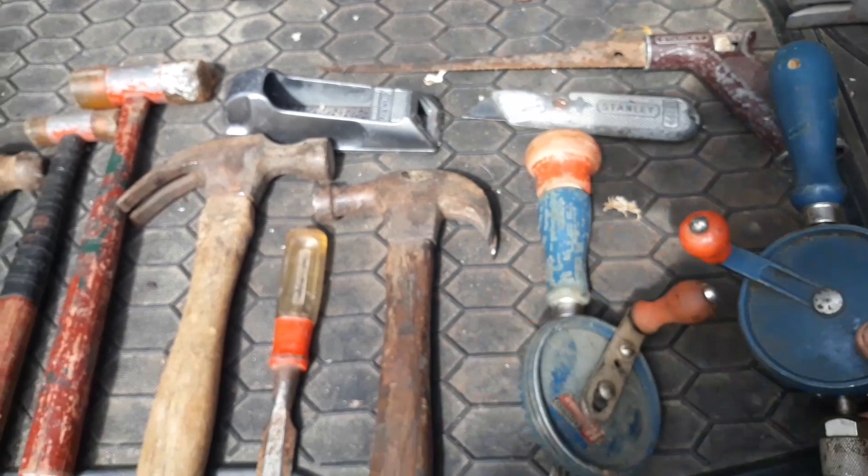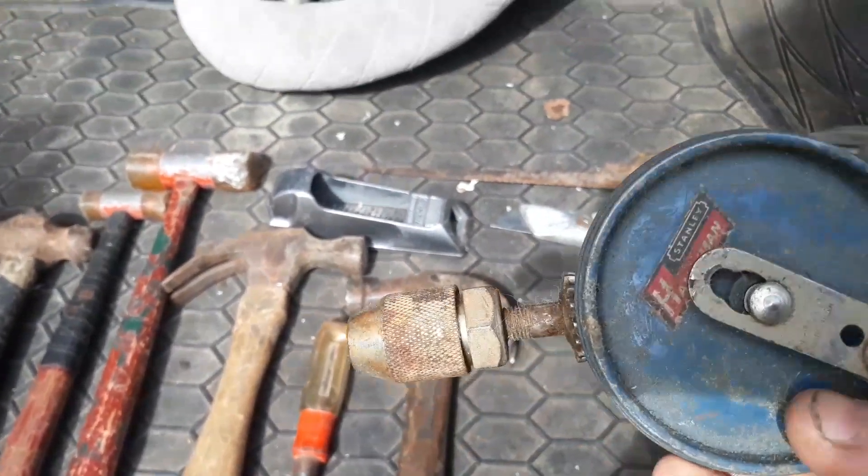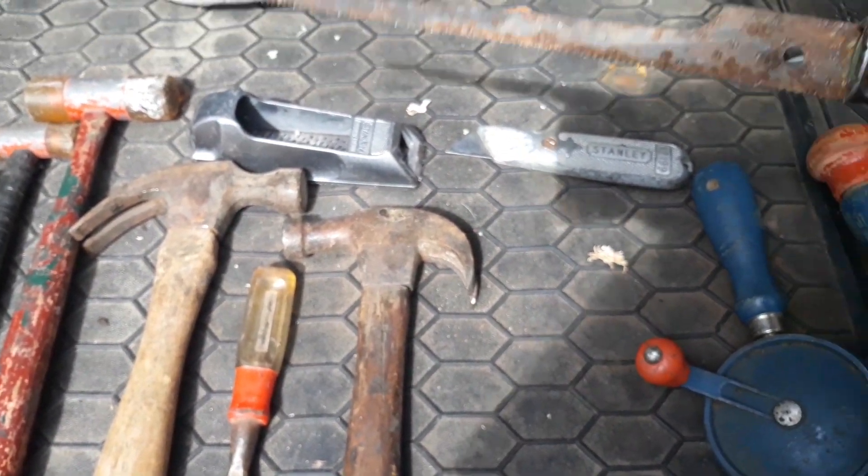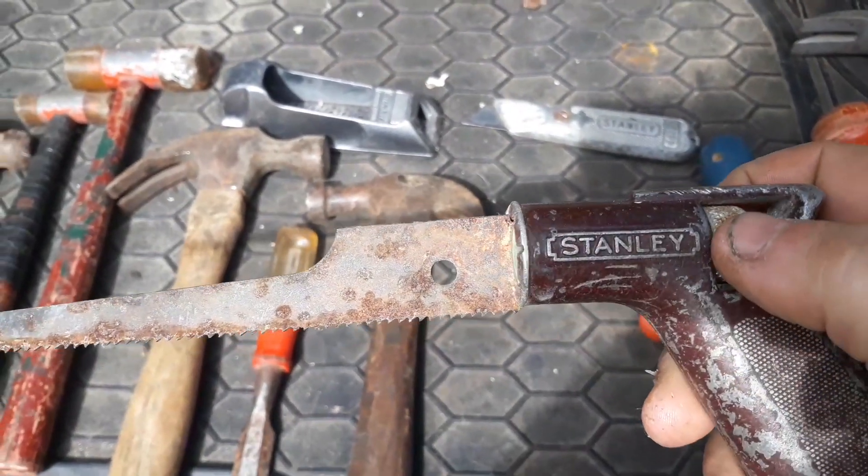A couple old hand drills. This one here is a Stanley. The other one might be, or possibly, a knockoff. Stanley saw — that'll come in handy.